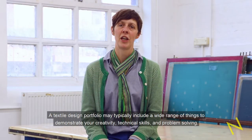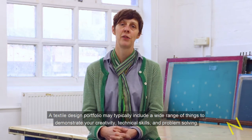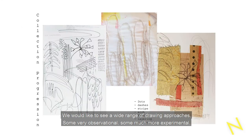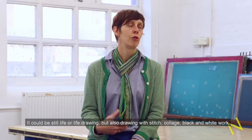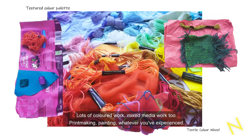A textile design portfolio may typically include a wide range of things to demonstrate your creativity, technical skills and problem solving. We would like to see a wide range of drawing approaches — some very observational, some much more experimental. It could be still lives or live drawing, but also drawing with stitch, collage, black and white work, lots of coloured work, and mixed media work too.